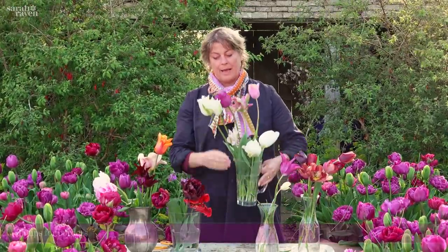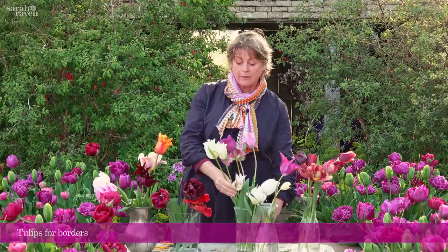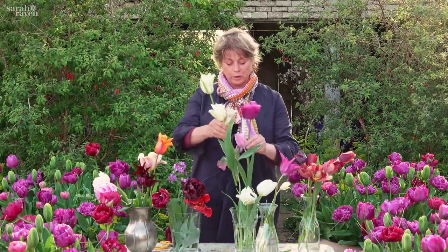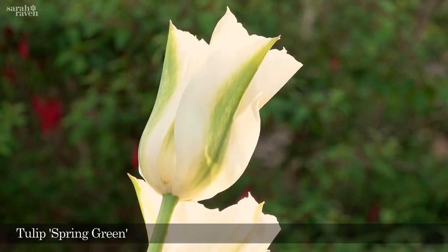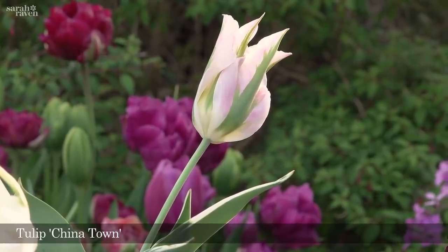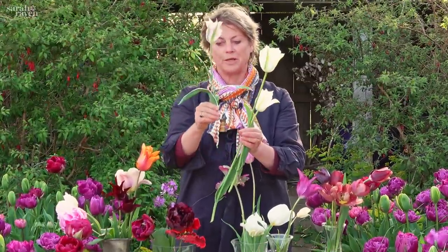If you don't want to do picking or pots but just want tulips in your borders, you want to go for perennializing varieties. These have all been in the garden for about 10 years. The viridiflora group — the green-flowered group, which has the green flash down the petal — includes this one called Spring Green and this one called Chinatown.